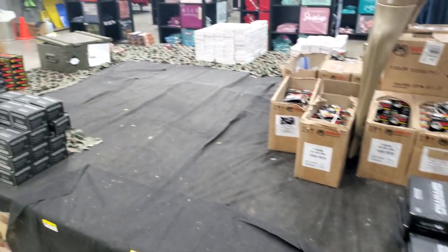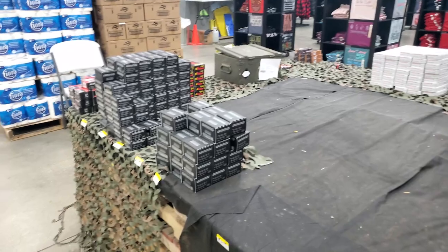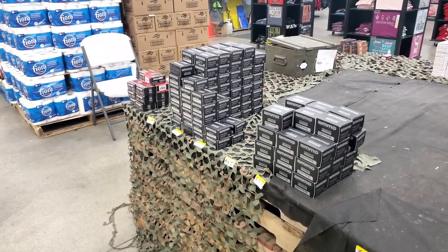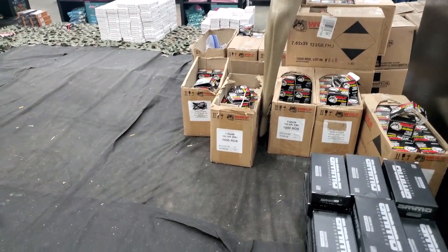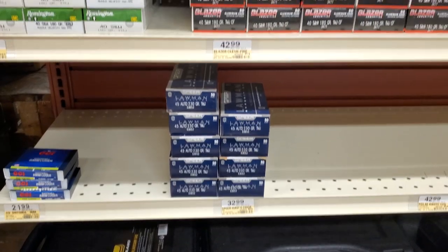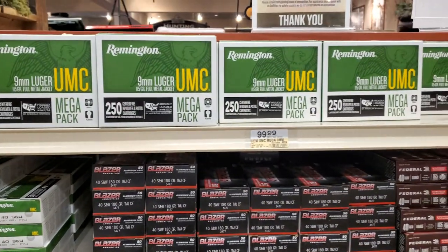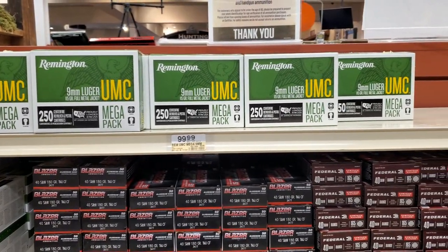Nothing new at Rural King. They've got some .40 PMC, but other than that, nothing new. 38 Special hollow points, 9mm hollow points, and .40 hollow points — that's all. That's all been here, nothing new. We've got some .45 for $32. That's high-quality stuff, but too expensive.